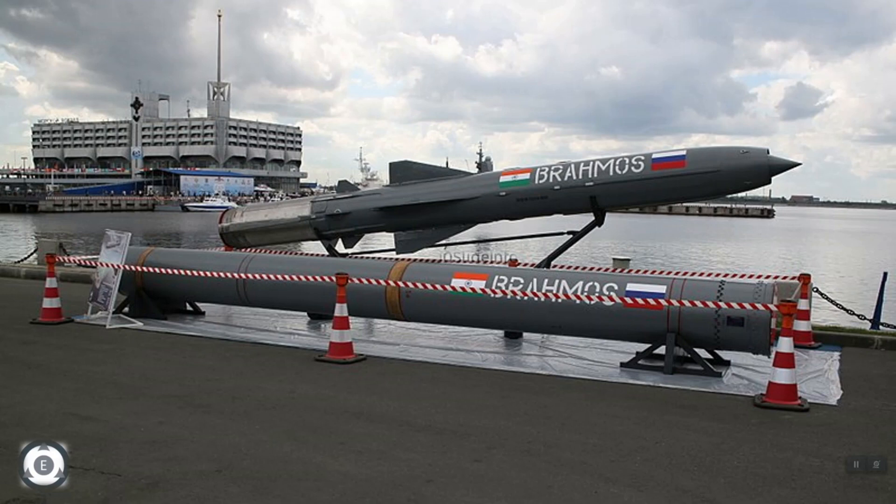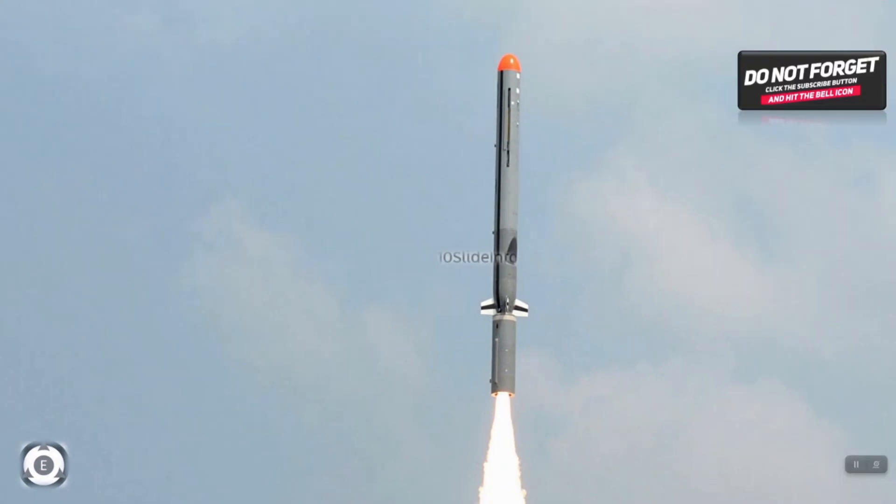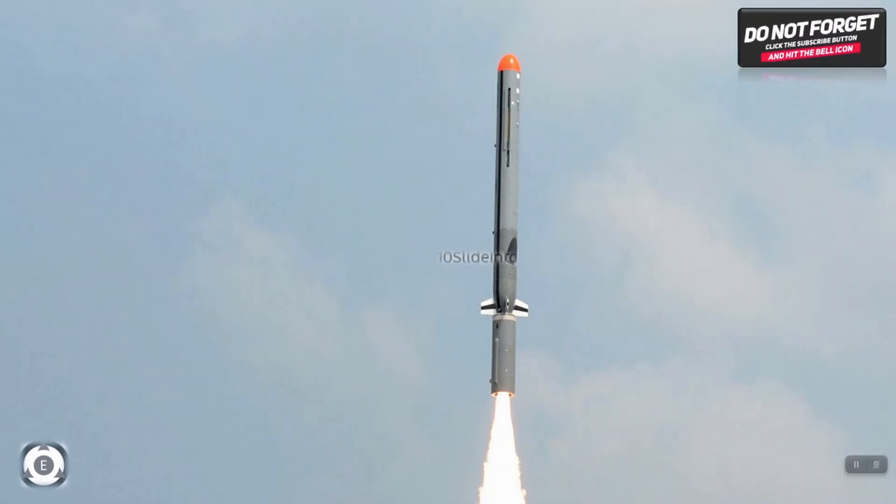So that was a quick video on the test firing of the Nirbhay subsonic cruise missile which happened today. Thanks for watching. I will upload another video with a new defence or aviation update later. Please do subscribe to my channel, hit the bell button, and feel free to leave a comment. Thank you.